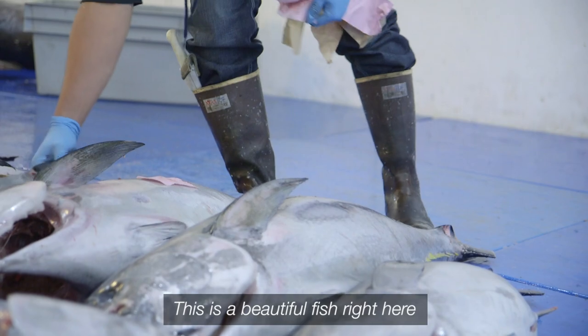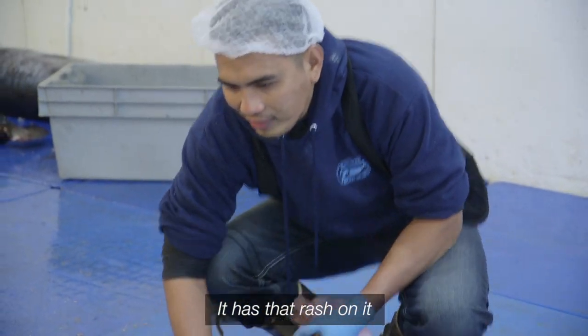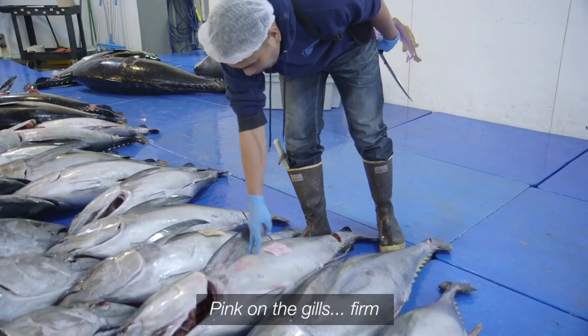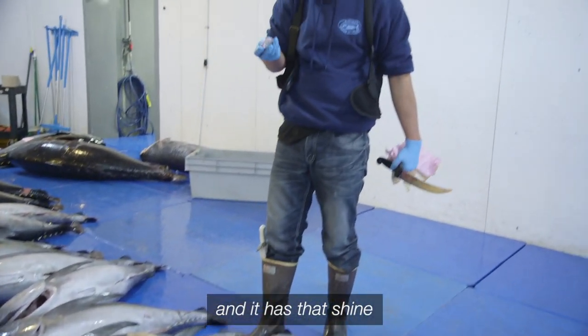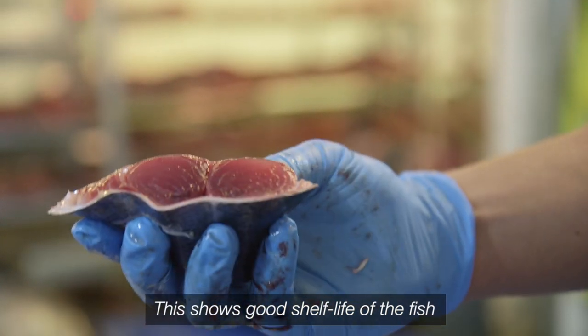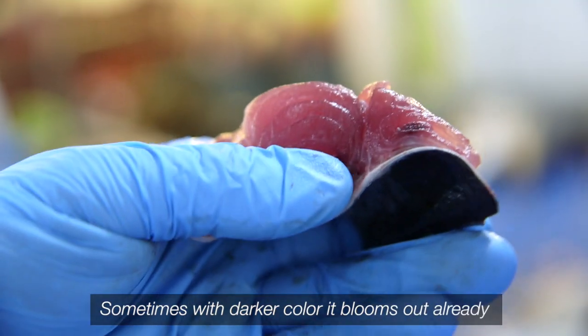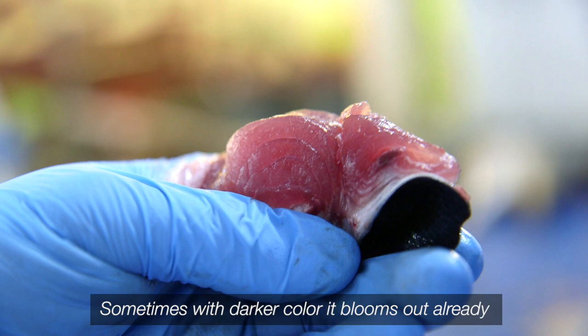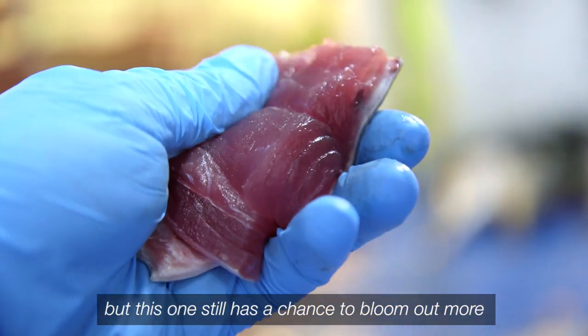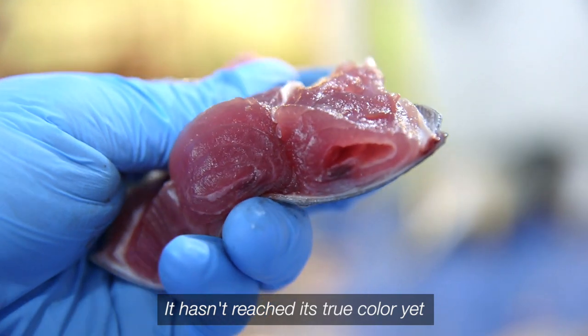This is a beautiful fish right there. It has that freshness to it — pink on the gills, very fresh, firm, and it has that shine. You see that shine to it. This shows good shelf life of the fish, because some of the darker color it blooms down already. This one still has a chance for days to bloom out — it didn't reach the true color yet, it's still blue.